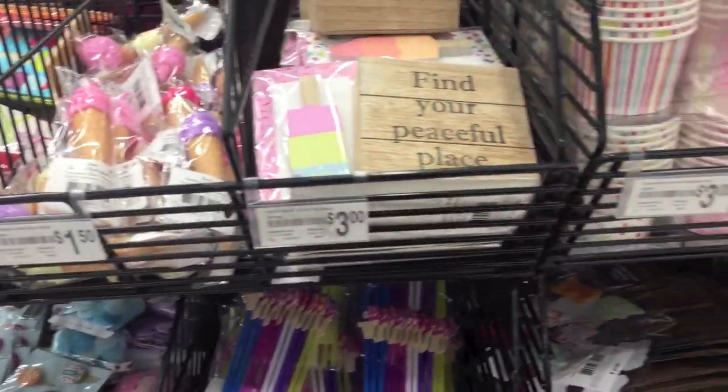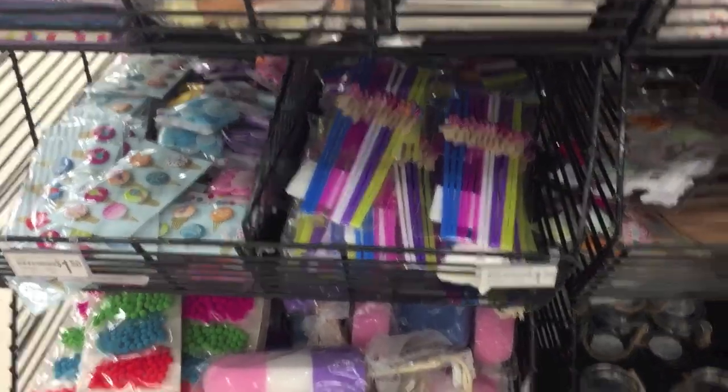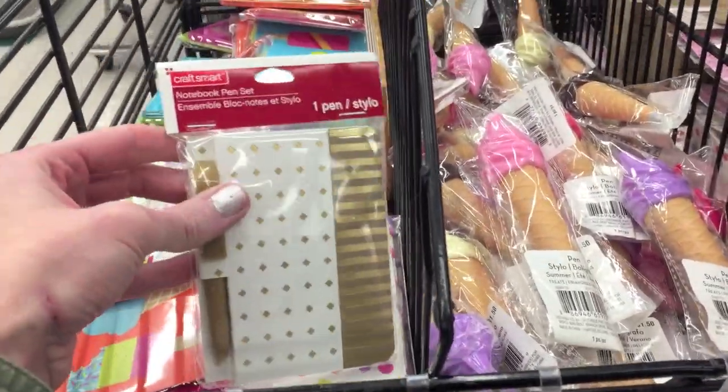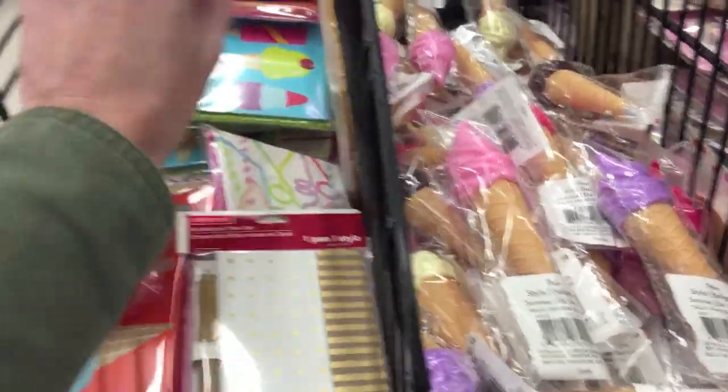Hey Crafty Cuties, I'm at Michael's and there is some really cute new five-and-under stuff. I'll just give you an overview here and then I'll go through and show you. So $1.50 — a lot of little notebook and pen sets.